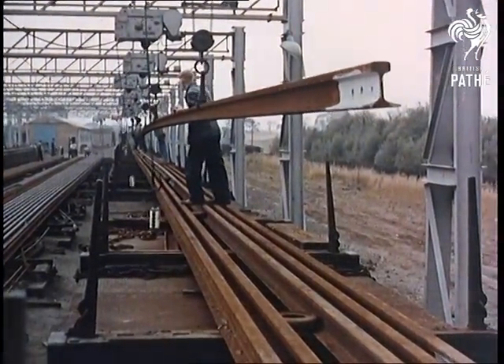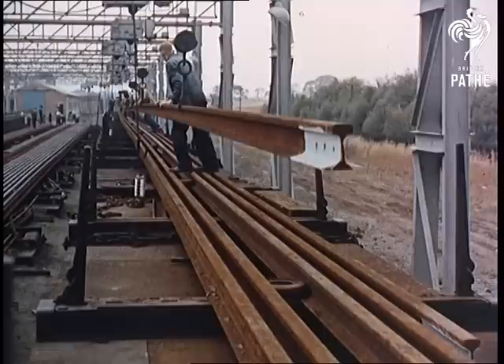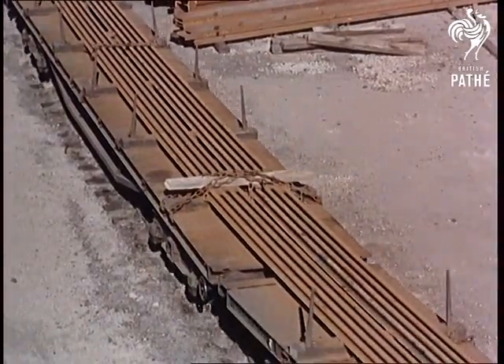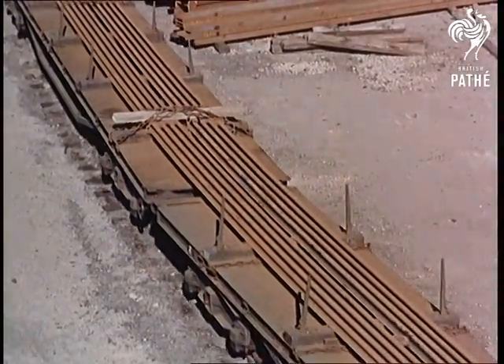Here, from a welding depot at Dinsdale, near the Stockton-Darlington line, site of the first railway over a century ago, the tailor-made rails of the new era are being produced 600 feet long, where once they were 60.